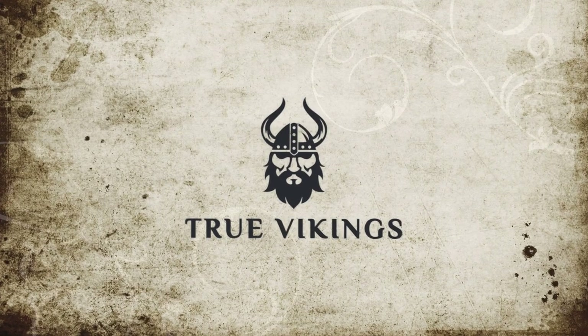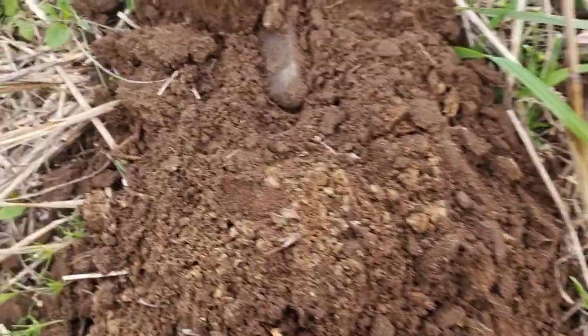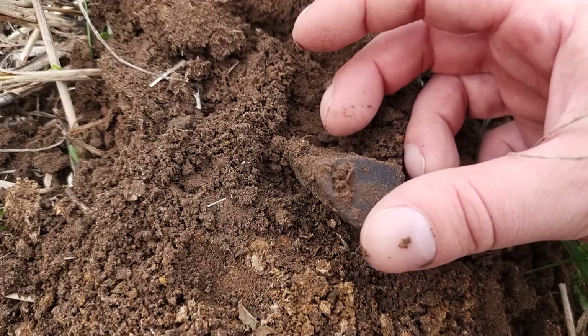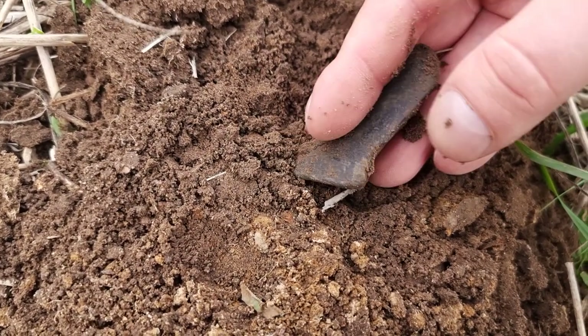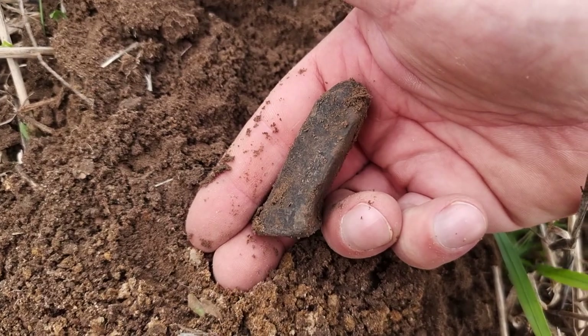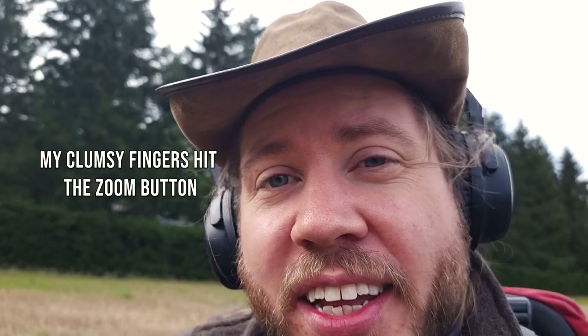I dug a very deep hole — as deep as my pinpointer — but the reward was also spectacular. Here, looks like a rock but that is no rock. That is solid bronze, and I recognize that shape. That's a potleg, my friends — a potleg from a big medieval pot, a cauldron. Very cool find. That could actually even be from the 1200s because those were used for a very long time, and that pot has been massive. Good find.